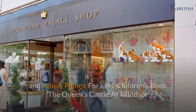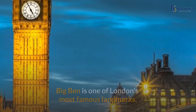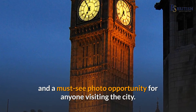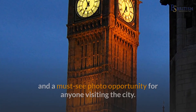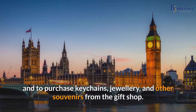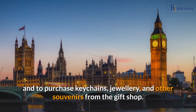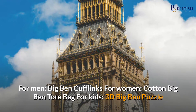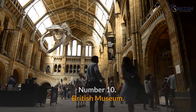Number nine: Big Ben. Big Ben is one of London's most famous landmarks and a must-see photo opportunity for anyone visiting the city. Take a tour of the Houses of Parliament to learn about how decisions are made in the capital, and purchase keychains, jewelry, and other souvenirs from the gift shop. For men: Big Ben cufflinks; for women: a cotton Big Ben tote bag; for kids: a 3D Big Ben puzzle.